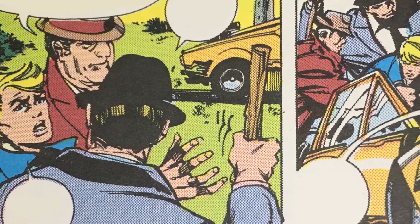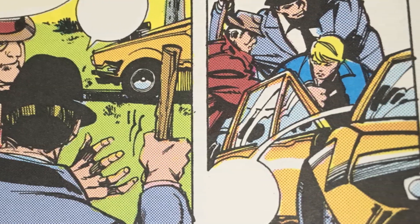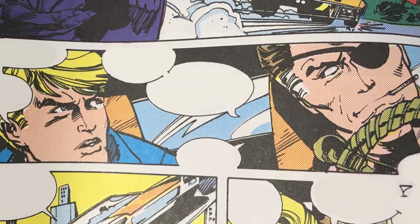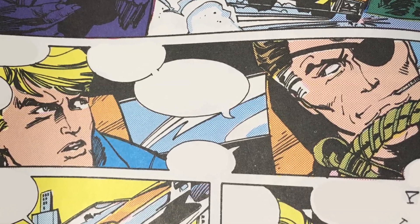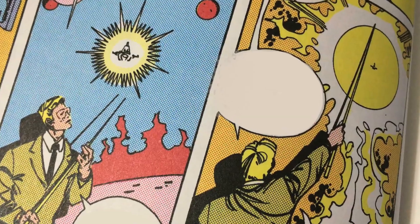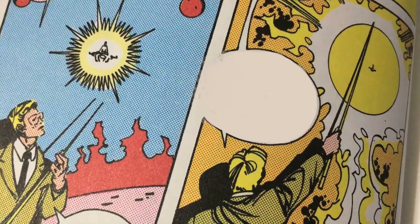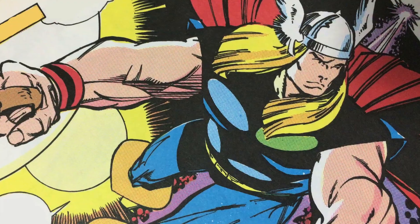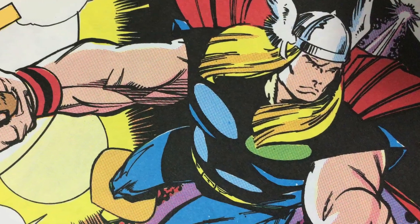To start out the tale, S.H.I.E.L.D. abducts Donald Blake from a park in Chicago. Nick Fury reveals to Blake that he knows who he really is. They want his help because something is headed their way — an alien fleet led by a ship that appears to have destroyed stars on its way toward us. Thor flies through space at light speed, or beyond that, and finds the ship.